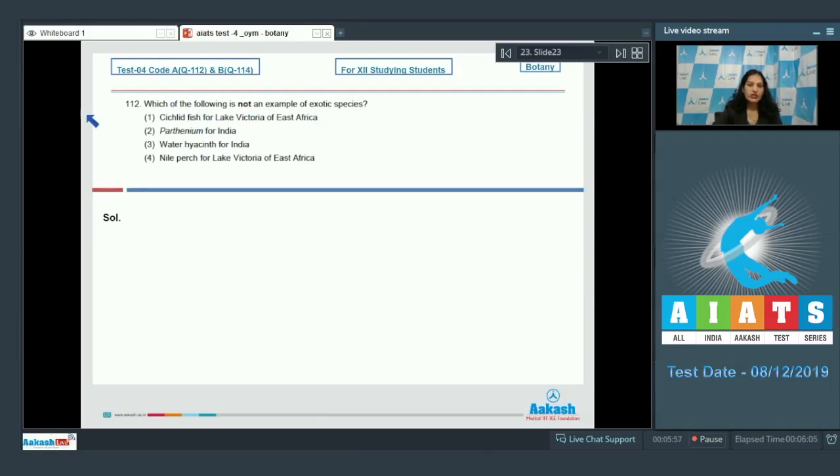Question number 112: which of the following is not an example of exotic species? Exotic species are those not native to a country — they are introduced from somewhere else. For India, Parthenium is exotic, Water Hyacinth is exotic, and Nile Perch for Lake Victoria of East Africa is also an exotic species.